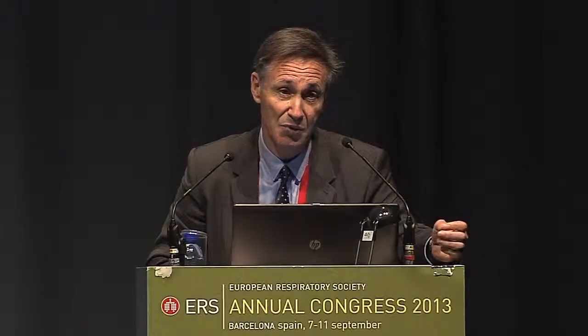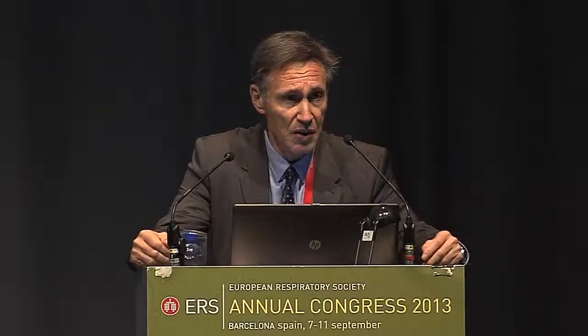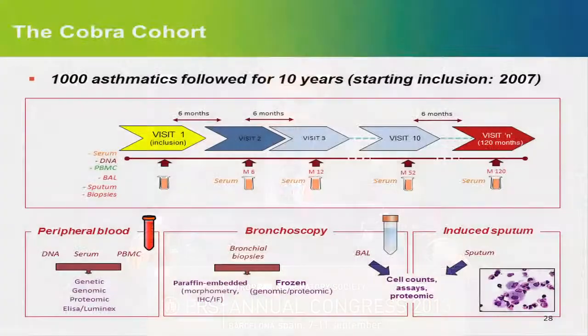This was the objective of the Asthmatrim Trial, in which we included patients already enrolled in a cohort — a French cohort called COBRA. We plan to include 1,000 asthmatics; so far we have included 840 patients with severe, moderate, or mild asthma. 60% had severe asthma. These patients, after inclusion, had a follow-up every six months with measurement of lung function, clinical status, and so on. A subgroup also underwent bronchoscopy.